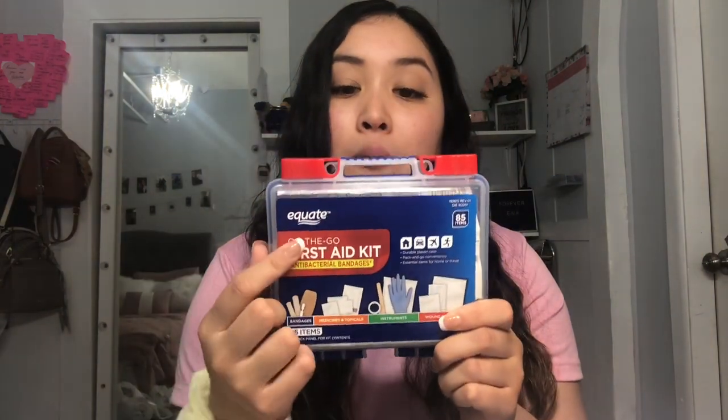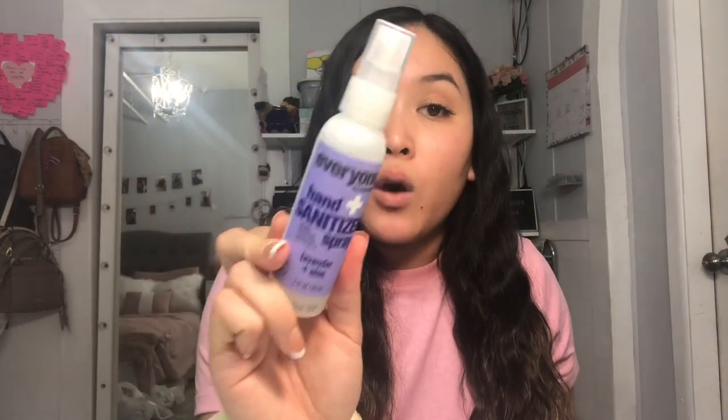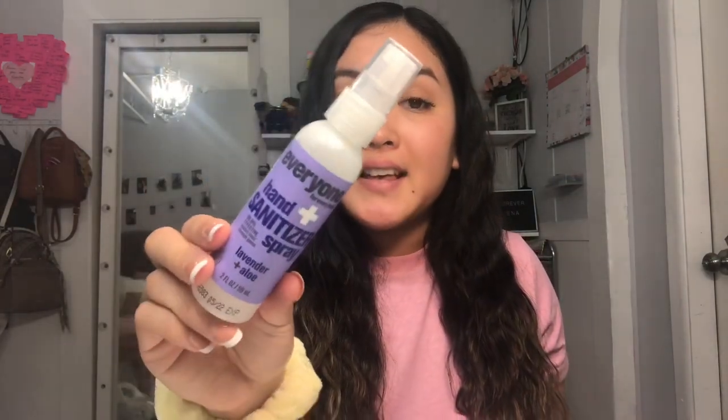I also got this on-the-go first aid kit from the Walmart brand — only $5. I thought it would be perfect to throw in my car trunk, because you never know when you'll need a band-aid or someone gets hurt. I also found this hand sanitizer spray, which was a shock to find since it's been so hard to get lately. This was only like $1.98, so I can just throw it in my purse.